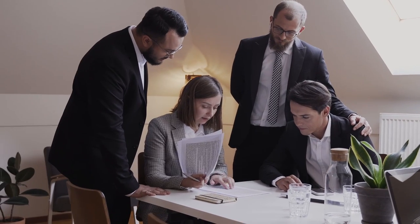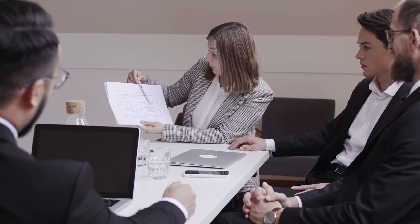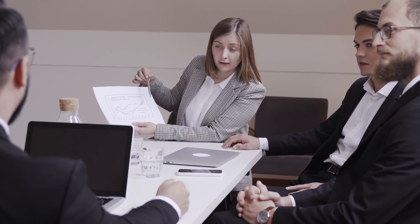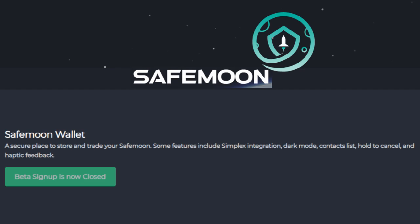SafeMoon creators posted on Reddit: "We will be taking a sample from across all platforms and all devices. You will be required to sign an NDA during the closed beta, which will expire when we move to open beta testing. We want to test how the wallet runs on even low-powered devices, so if you have a non-flagship phone, please don't let that dissuade you from applying to be a beta tester." The company added that it will take a few days to sort the first group of invites, so please don't let the inevitable FUD that will come during that time get to you. SafeMoon's wallet features include Simplex integration, dark mode, contacts list, hold to cancel, and haptic feedback.